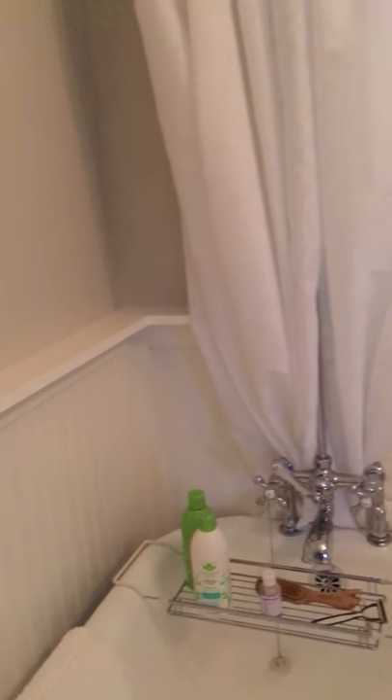The walls were done in a wainscote with beadboard, and I had a 3 inch shelf added all the way around the bathroom to offer just a little bit more storage.